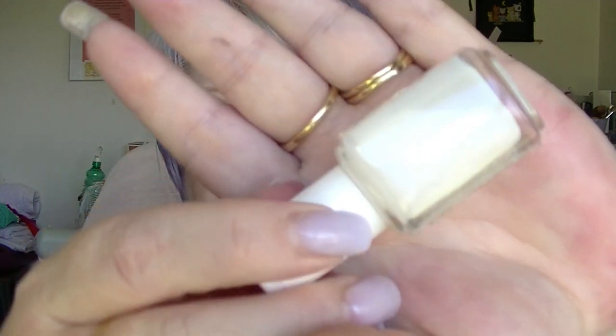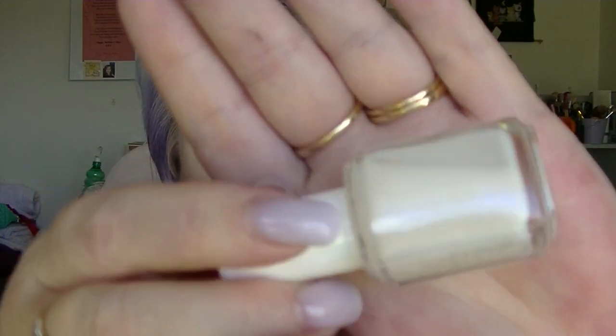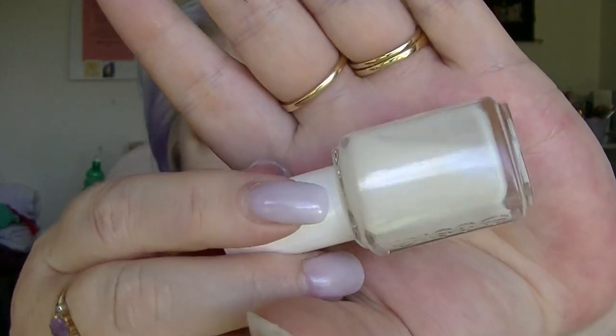This is the Essie Treat Love and Colour, which is a new nail care and colour all in one. You get one of the following: Tinted Love, Shears to You, Treat Me Bright, or Lavenderly. I would have liked Lavenderly but I got Treat Me Bright which looks to basically be white. It looks really runny — it might actually have a slight shimmer in it, but I'm pretty sure it's going to be quite sheer on the nail.